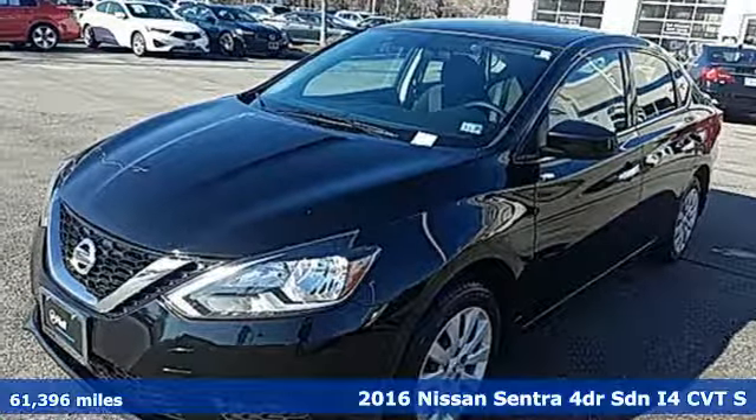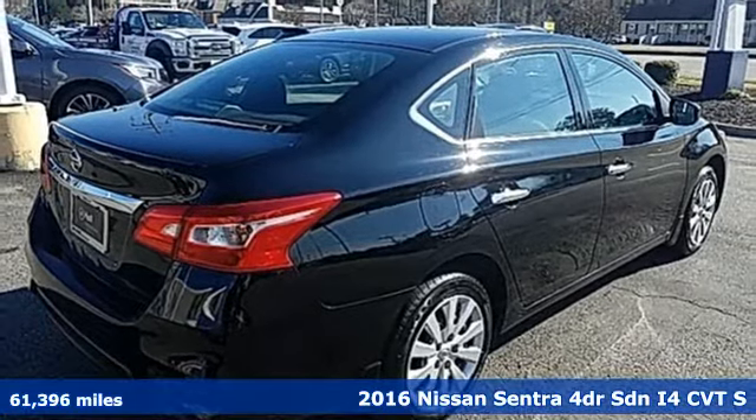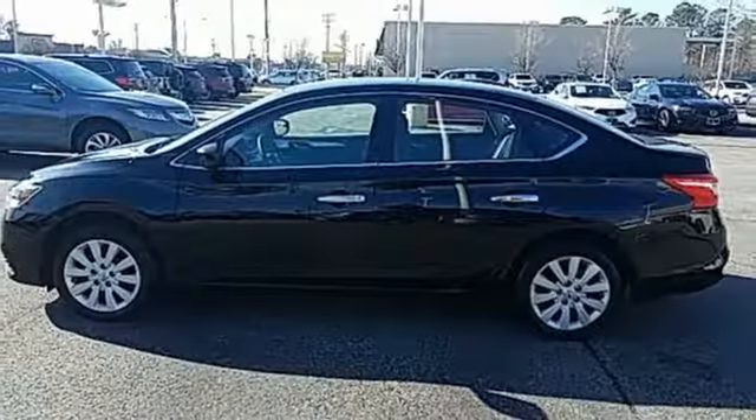Here's a 2016 Nissan Sentra. Who says your commuter car has to be a commuter car? Upgrade your drive with this Sentra — it's equipped for all your driving needs and wants.